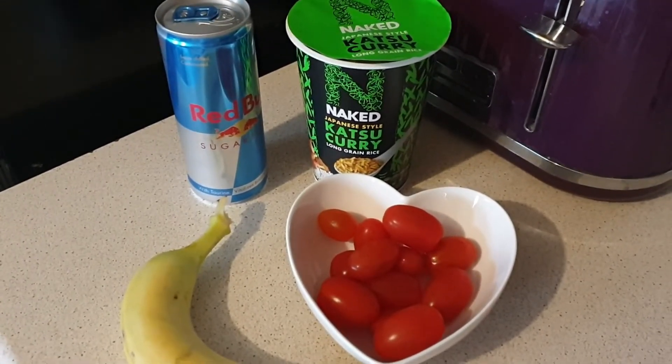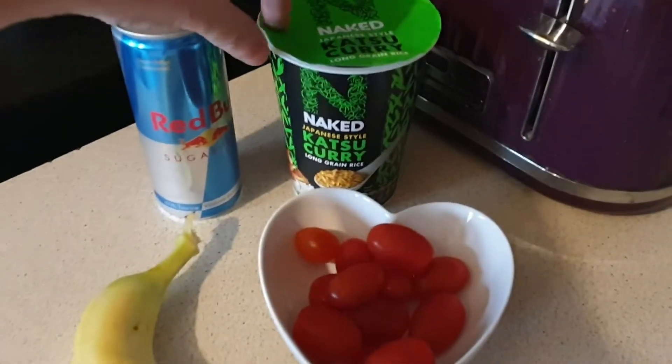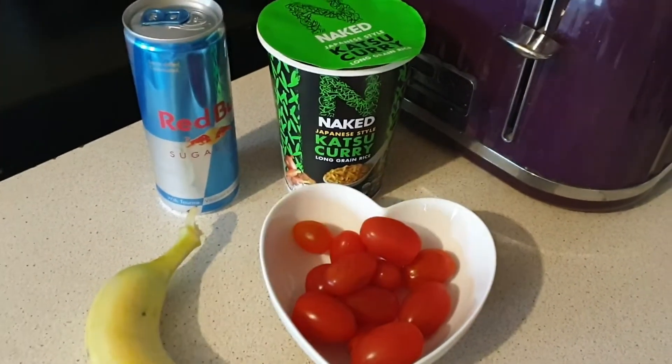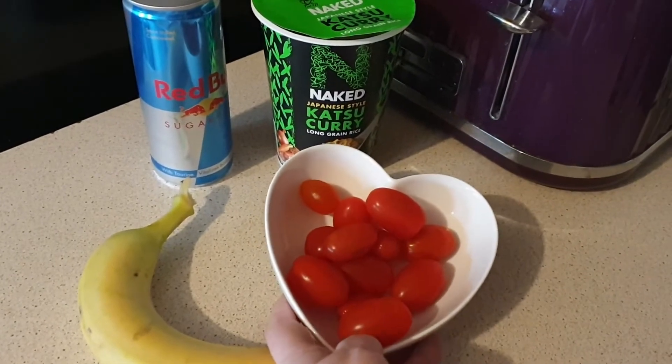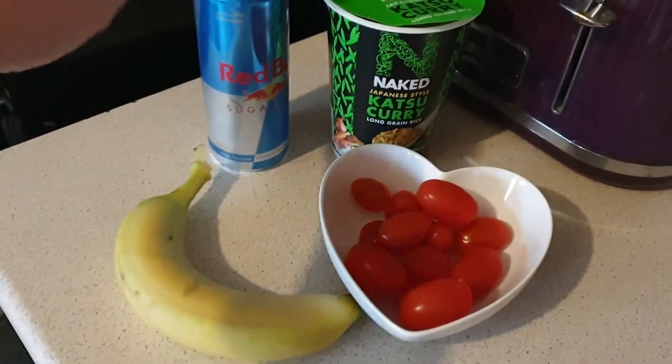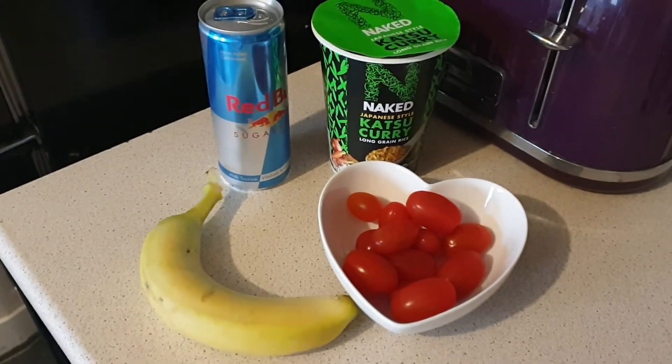Today for lunch I'm going to try this Japanese-style katsu curry — the Naked Rice one. It's 1.5 syns, and I've just got a little bowl of baby plum tomatoes on the side for speed. I'm also going to have a banana and a sugar-free Red Bull, so it'll be one and a half syns in total for lunch.